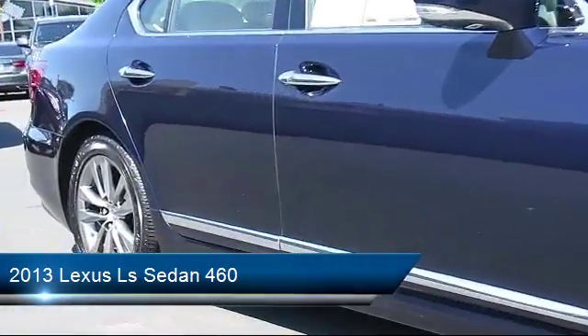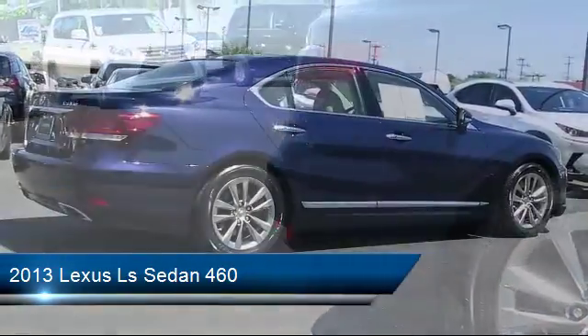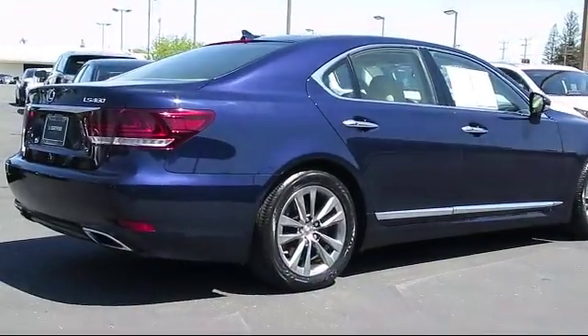Also featured are a moonroof, keyless entry, air conditioning, traction control, fog lights, and power windows, and it has less than 45,000 miles on the odometer.